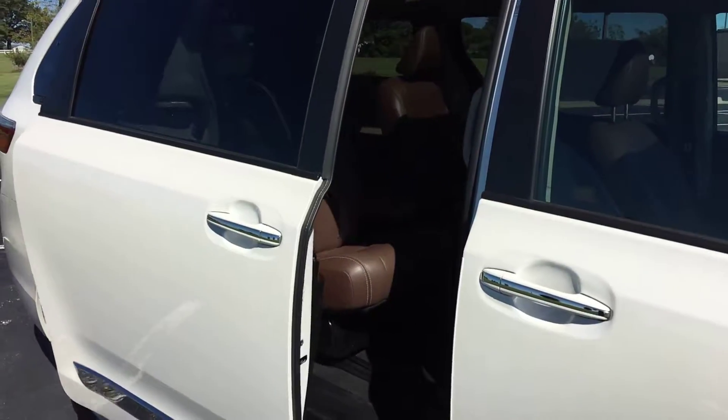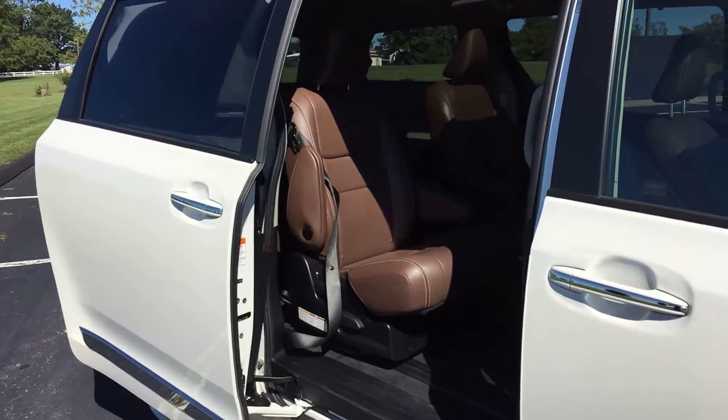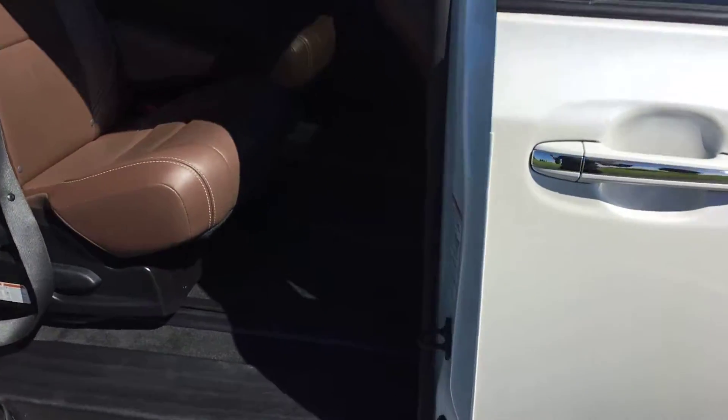It also has a power liftgate — closing it is that easy. Of course, both of your side doors are powered as well, just like that.